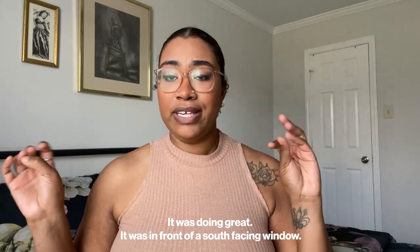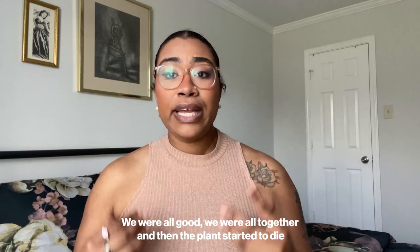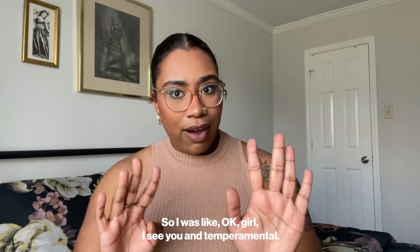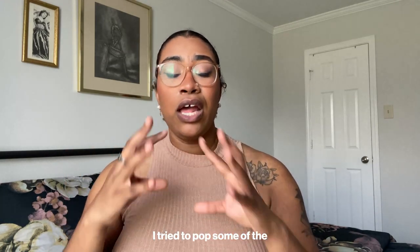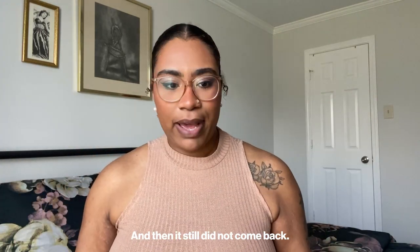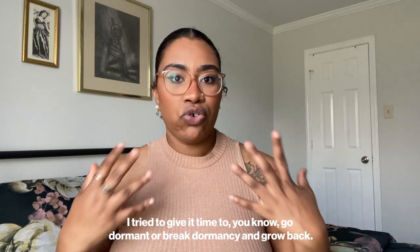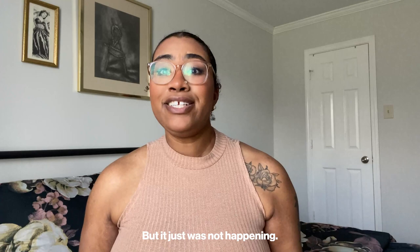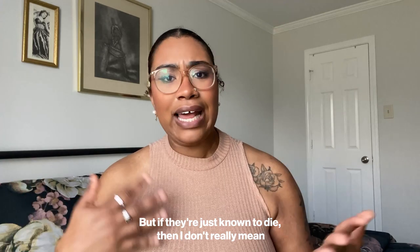I loved this plant — it was producing growth, doing great in front of a south-facing window, and then it started to die. I heard that was common so I wasn't going to panic, thinking it would come back. But it never grew back. I tried popping some of the little leaves to grow roots and it started rooting — I thought I was bringing it back — but it still didn't recover. I tried giving it time to go dormant and break dormancy, but it just was not happening. I'd love to try again, but if they're just known to die, I don't really want to get another one.